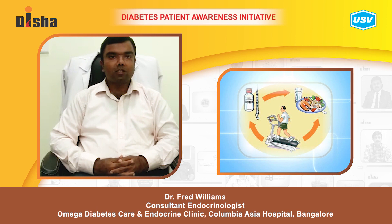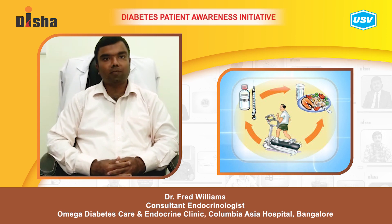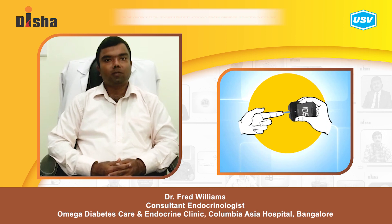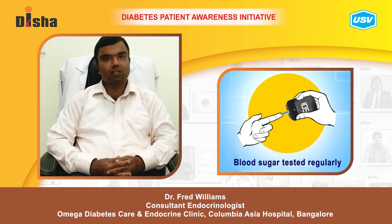Regular aerobic exercise of 45 minutes, weight loss, and a good balanced diet are very helpful in preventing progression of diabetes. You should also monitor your prediabetes and visit your doctor at regular intervals to make sure that your efforts are successful.